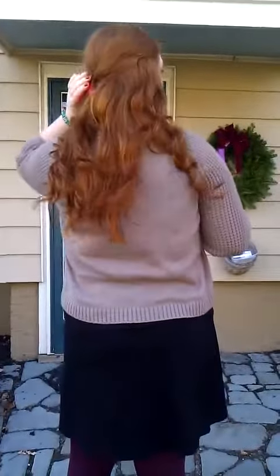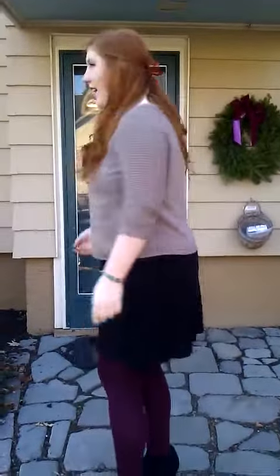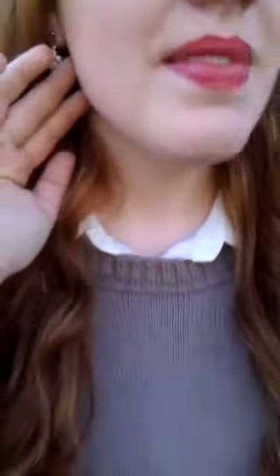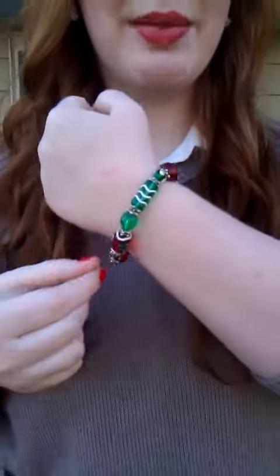Starting with my hair, I just curled it and did a little half up half down, and in the back I did a red ribbon. My jewelry is all kind of cheesy Christmas jewelry — I'm wearing these little glittery snowmen which I think are from Claire's.